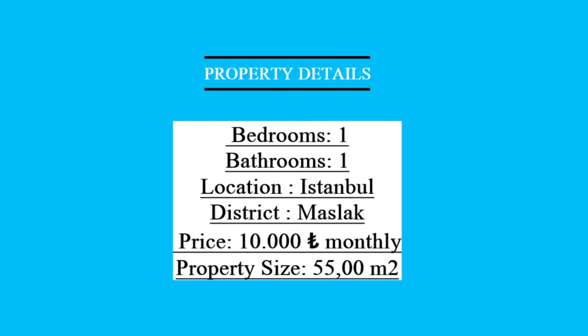Here I have mentioned all the property details — please read it carefully. As you can see, this is a one bedroom apartment and it is located in Istanbul.